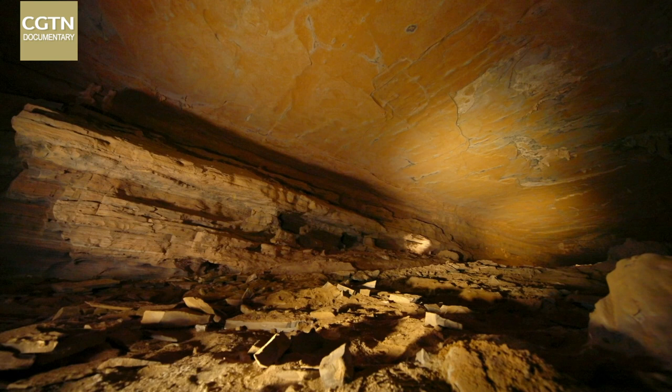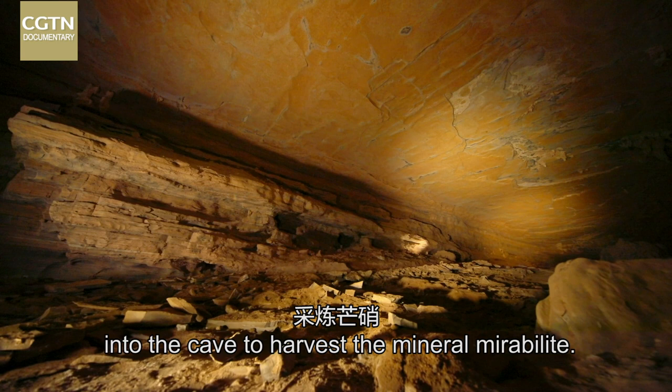Over a century ago, locals used to go deep into the cave to harvest the mineral mirabilite.